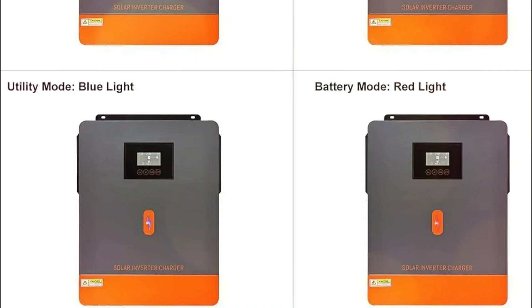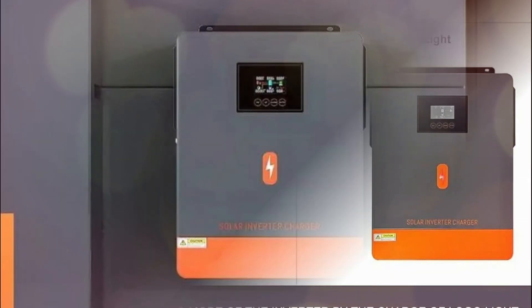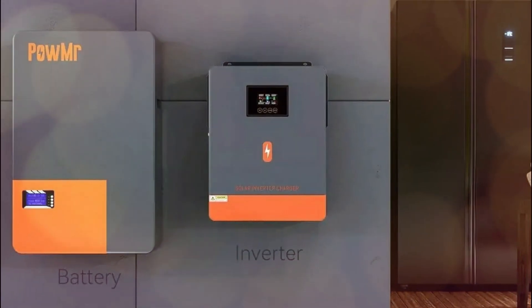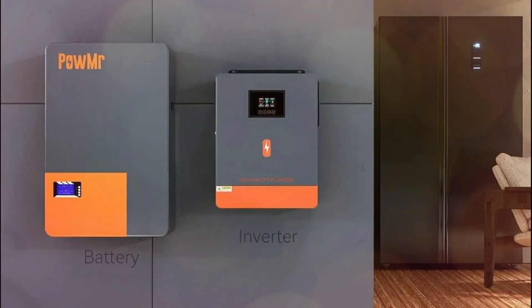Plus, it's equipped with overload protection, surge capacity for 5-second peaks, and high efficiency at 93%. Get the ultimate in energy management and protection with this efficient inverter.